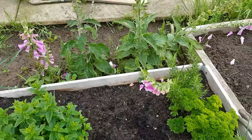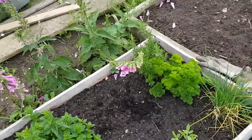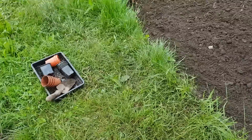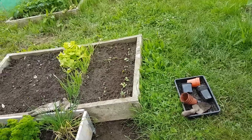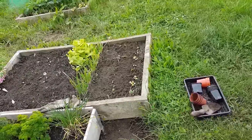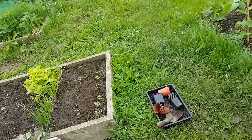My basil that I set got wiped out by slugs, so it's looking like I've set some more seeds. They've just germinated — we'll see, it might be too late now to get them in, but we'll give them a go.